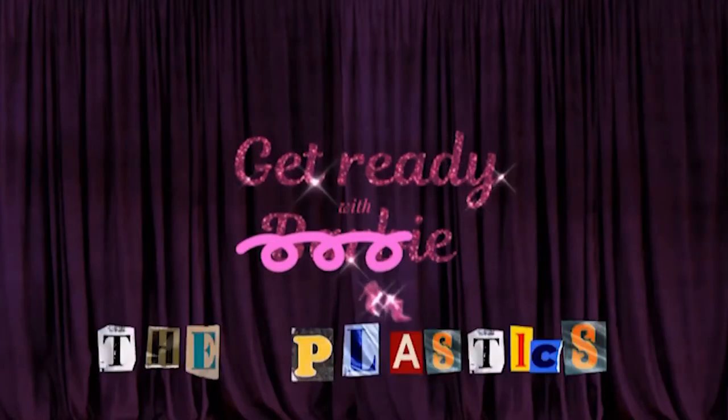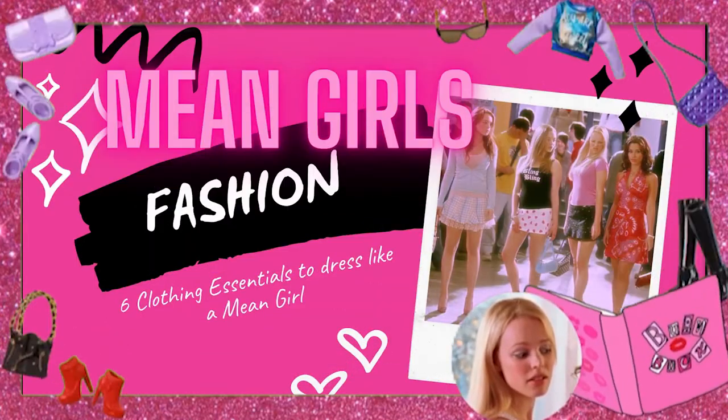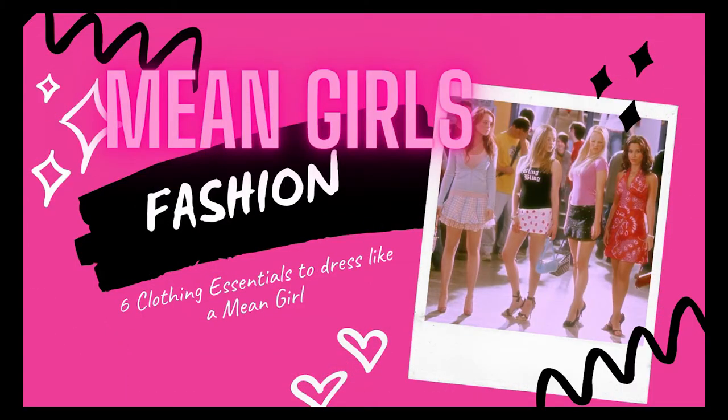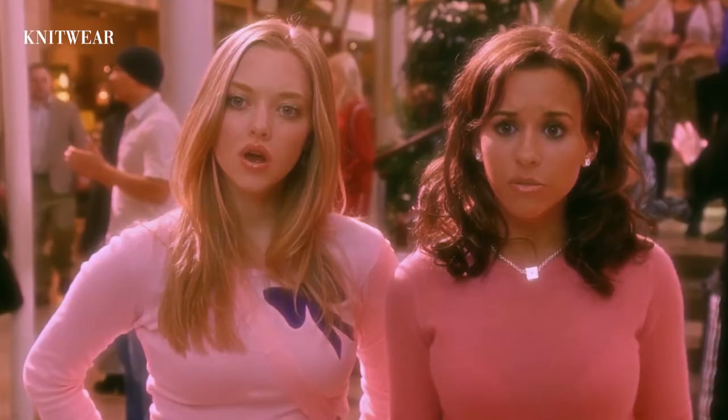The first key piece you need to dress like a mean girl is knitwear. When I'm talking about knitwear, I mean finely knit, slim-fitting, tight sweaters and cardigans — so tight you have to suck in your tummy so your rolls don't show with those low-rise jeans.